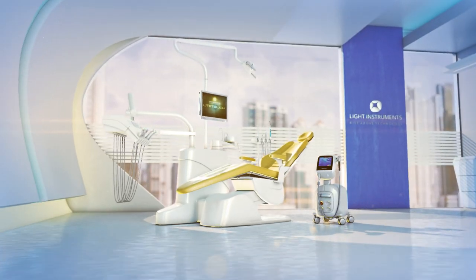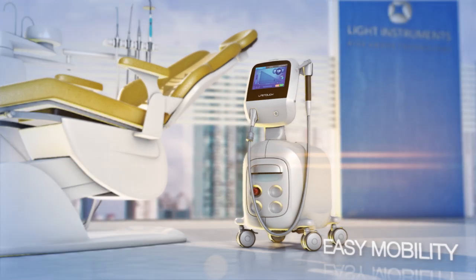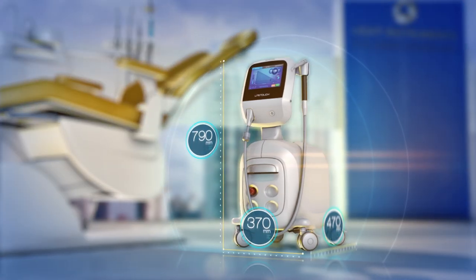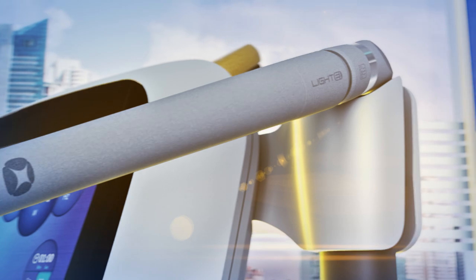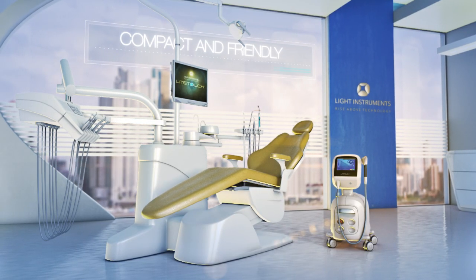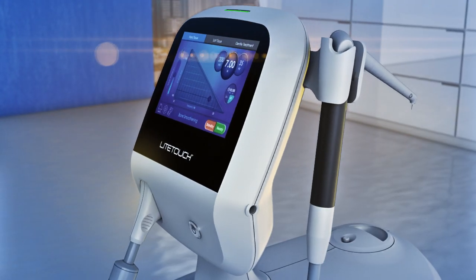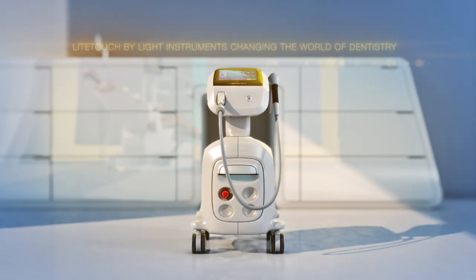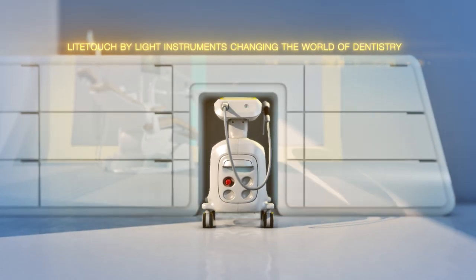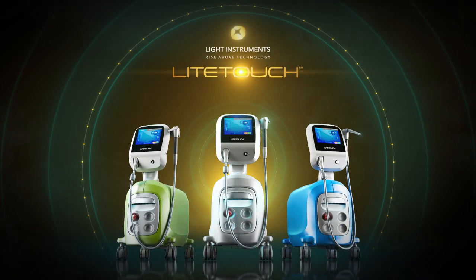The unobtrusive streamlined Light Touch seamlessly integrates with any dental practice. Small and easily portable, its robust next-gen hardware takes up less space in busy surroundings. Light Touch by Light Instruments — changing the world of dentistry.